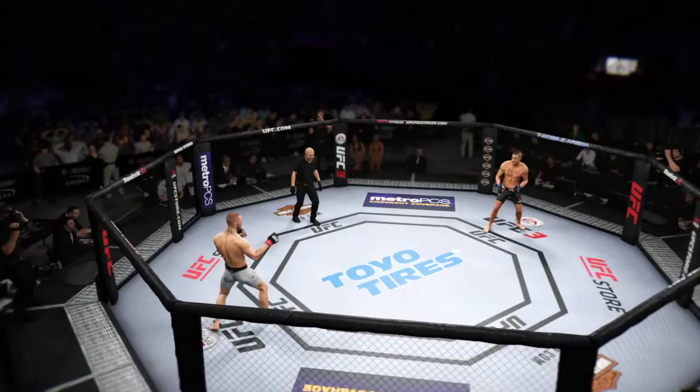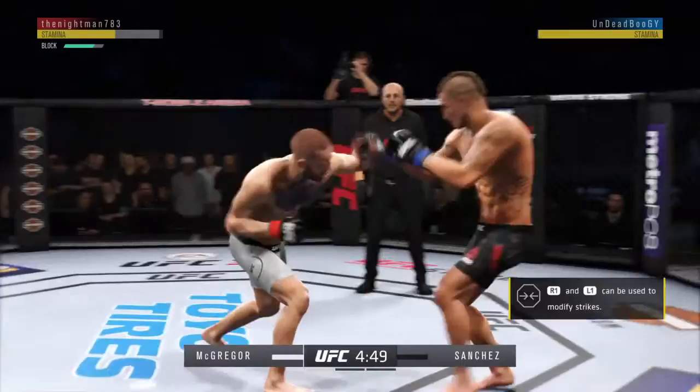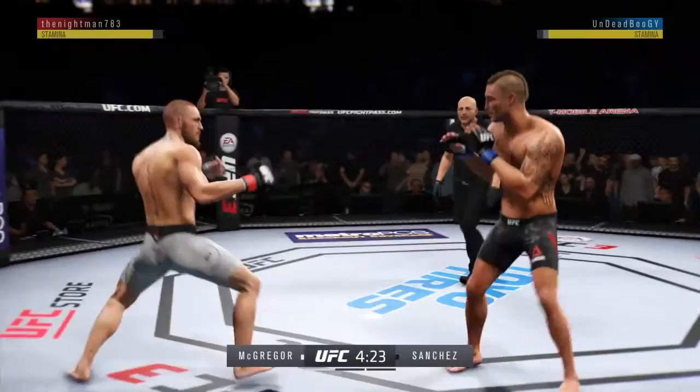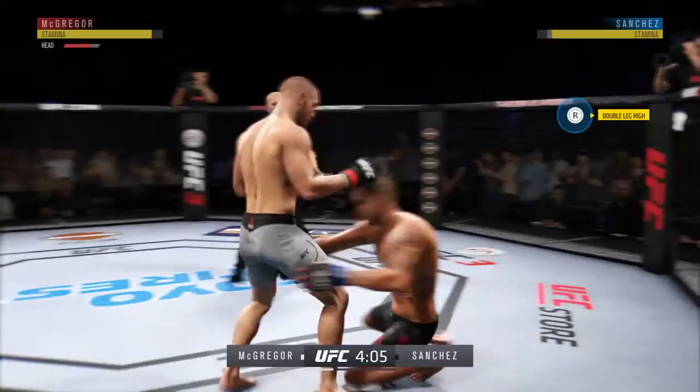Fighting out of the southpaw stance. He's able to slip the left there. Nice jab to the head there from Conor McGregor. Good knee to the body. An outstanding combination of knees by Sanchez. Check that kick. He got tagged there. Nice one-two there.